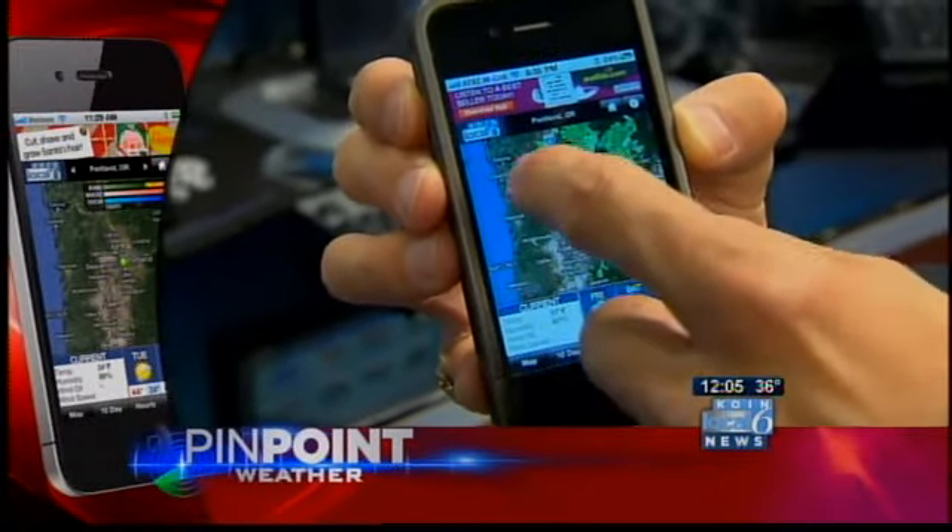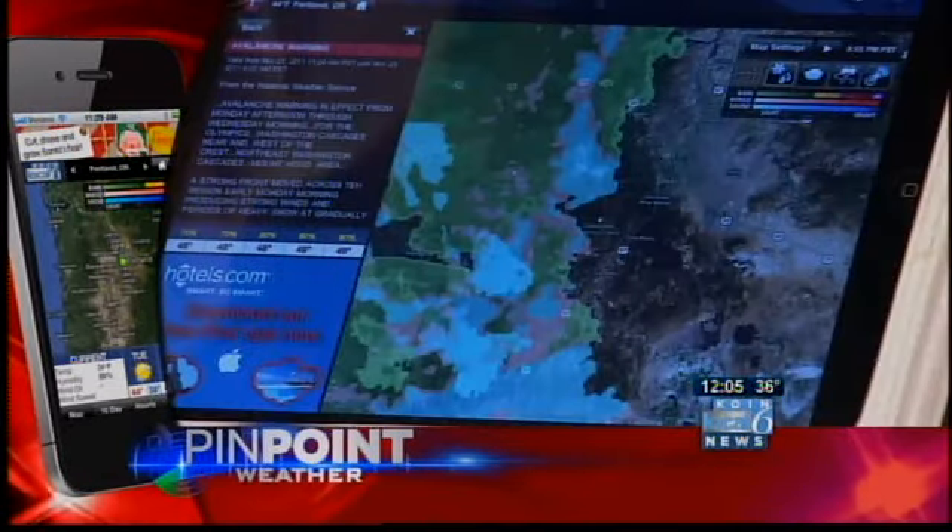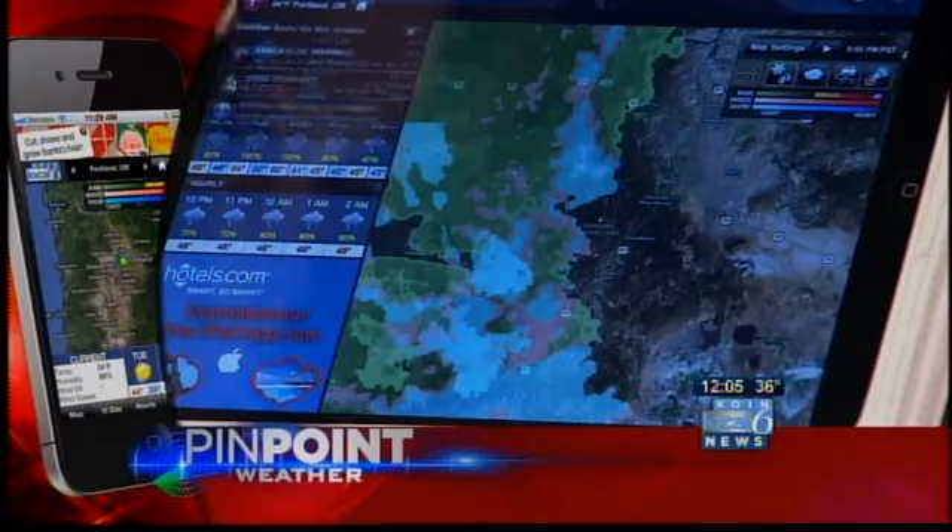While you're on the go, you can stay up to date with the latest pinpoint weather forecast. You can download the free KoinLocal 6 pinpoint weather app — keep it on your phone.